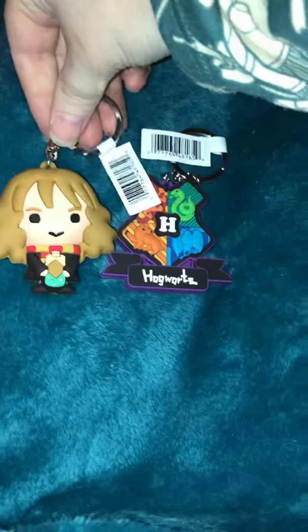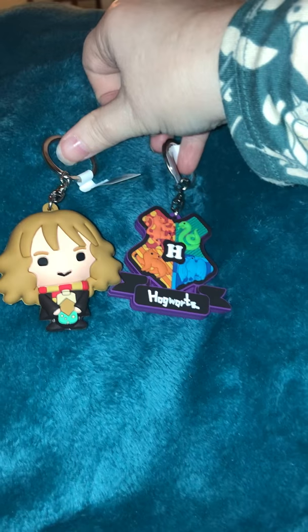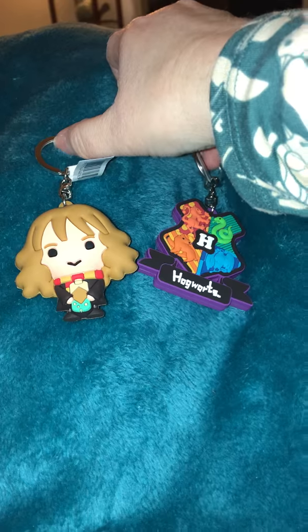So there are my two key rings I got today. Very exciting to see. And hey, both of these packages had what they were supposed to, as opposed to other things. All right, that was nice and quick and easy. Which one do you like better, Hermione or the Hogwarts crest?